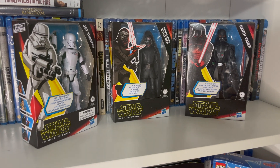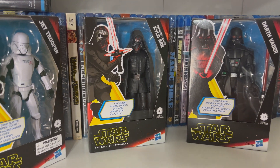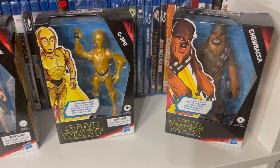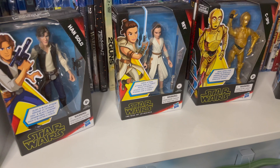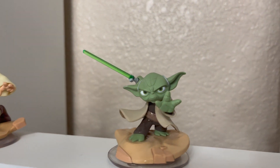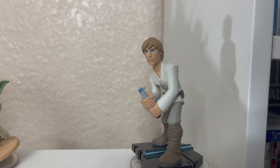Let's start off with these bookshelf figurines. We got Darth Vader, Supreme Leader Kylo Ren, and the Jet Trooper from Rise of Skywalker. We also got Chewbacca, C-3PO, Rey, and Han Solo. Over here we got some Disney Infinity figures — that's Obi-Wan, Yoda, and then Luke Skywalker with a broken lightsaber.